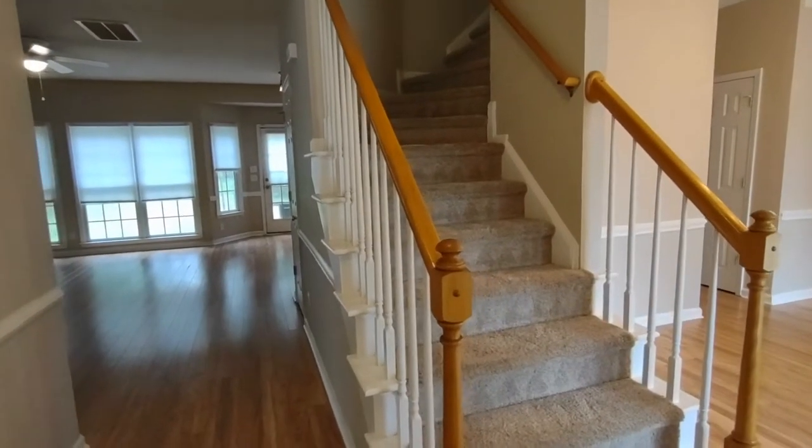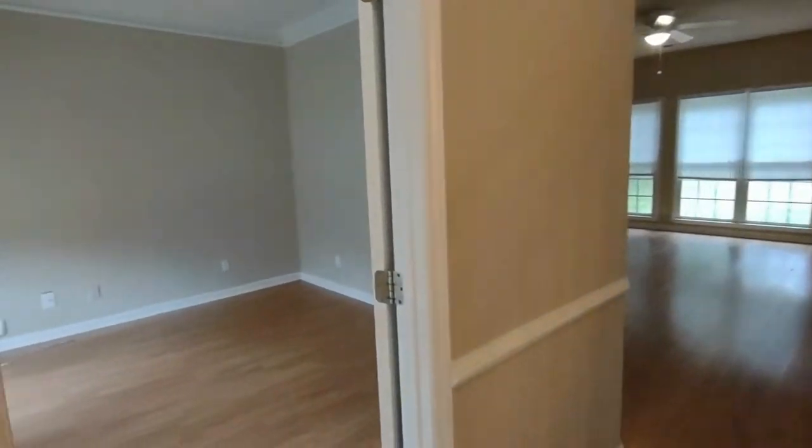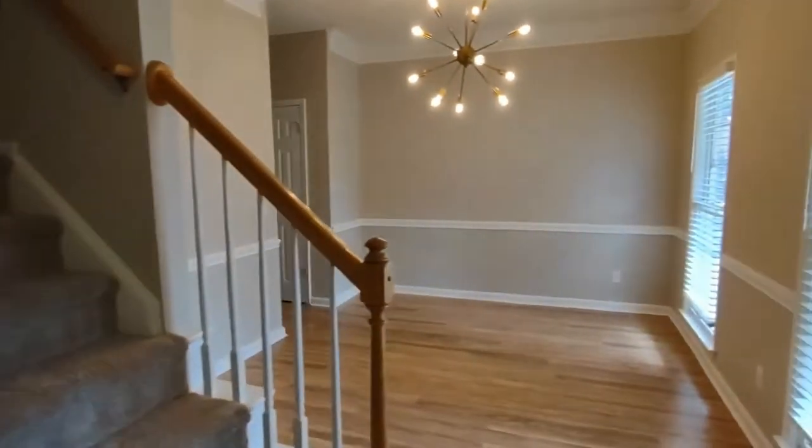As you enter the home, you enter into a beautiful entryway area with a staircase in front of you, office to our left, complete with French doors.